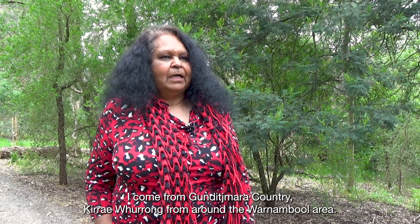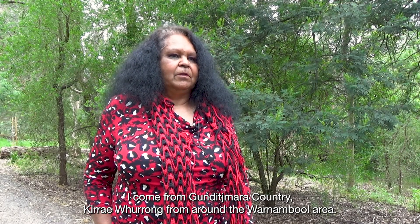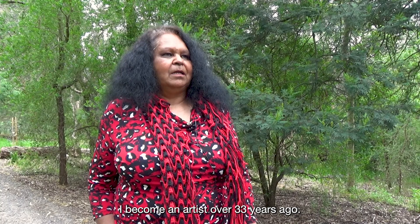My name is Fiona Clarke. I come from Gunditjmara country, Kirrae Whurrong, from around the Warrnambool area. I've become an artist over 33 years ago.